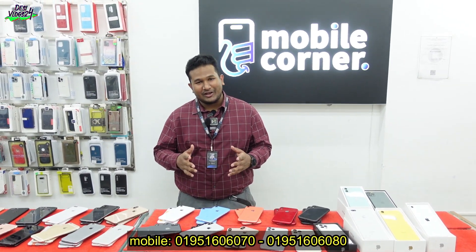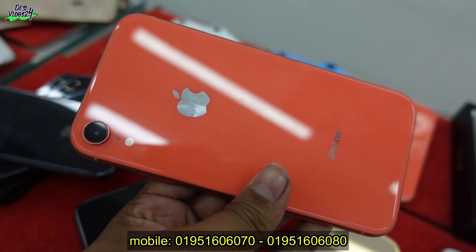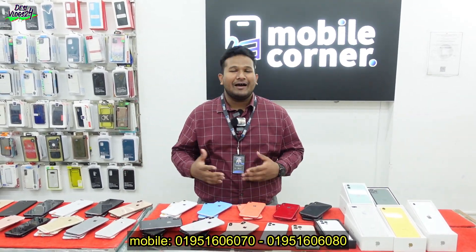We will get this video. We have a huge collection, and we will see the iPhone 8 Plus. We will find a mobile phone, and we will sell phones.